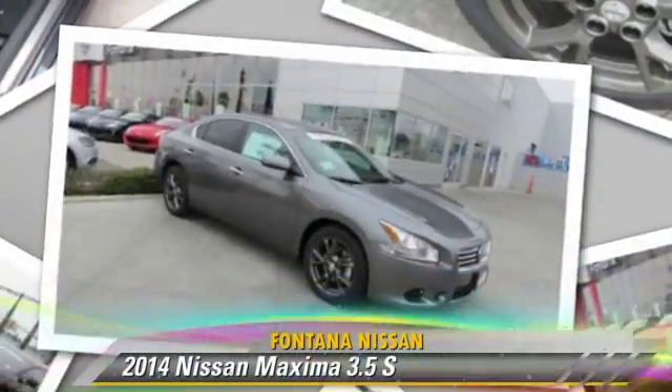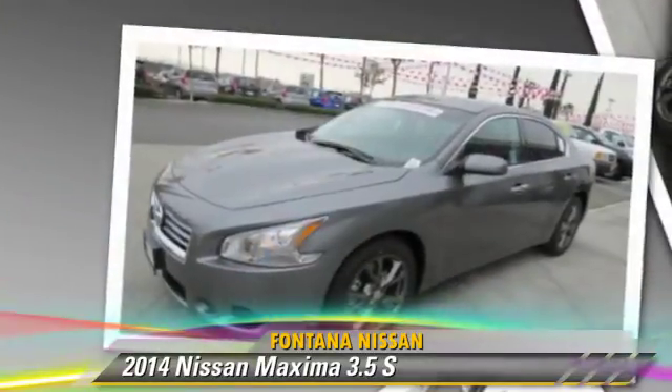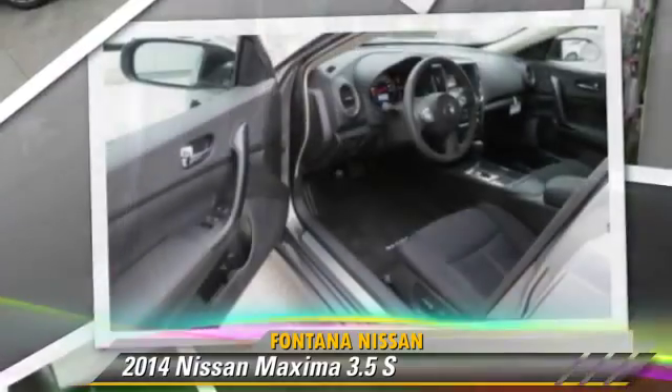The 2014 Nissan Maxima, powered by a 3.5 liter V6 engine. This vehicle is well equipped.